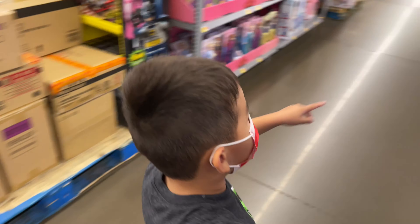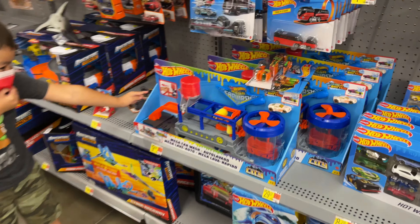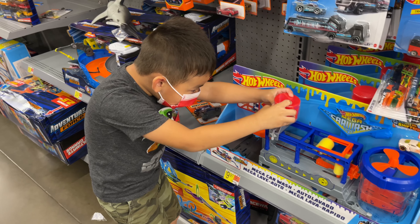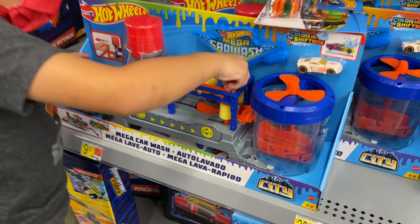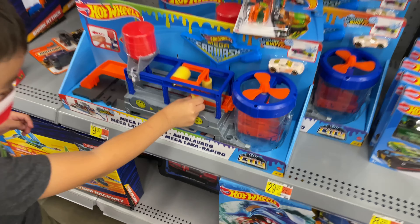Now we're going to see if they have what Leo's looking for. There it is - the Hot Wheels car wash! Leo's getting a Hot Wheels car wash, guys. This has been his most wanted Hot Wheels for so long.